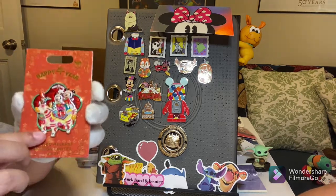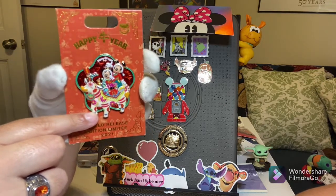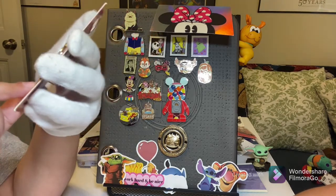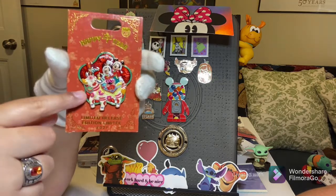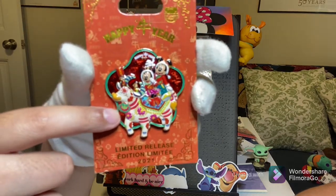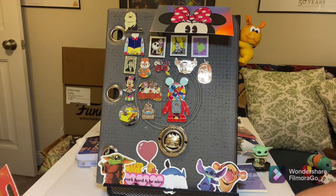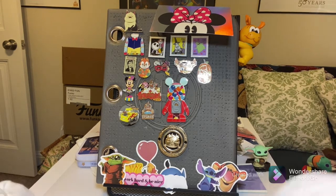The next pin is this amazing limited release Chinese New Year Celebration pin — this is the Year of the Ox, 2021. It says 2021 right there at the bottom. Super glittery, very colorful, and actually pretty big — a nice size surprise. It's a limited release.